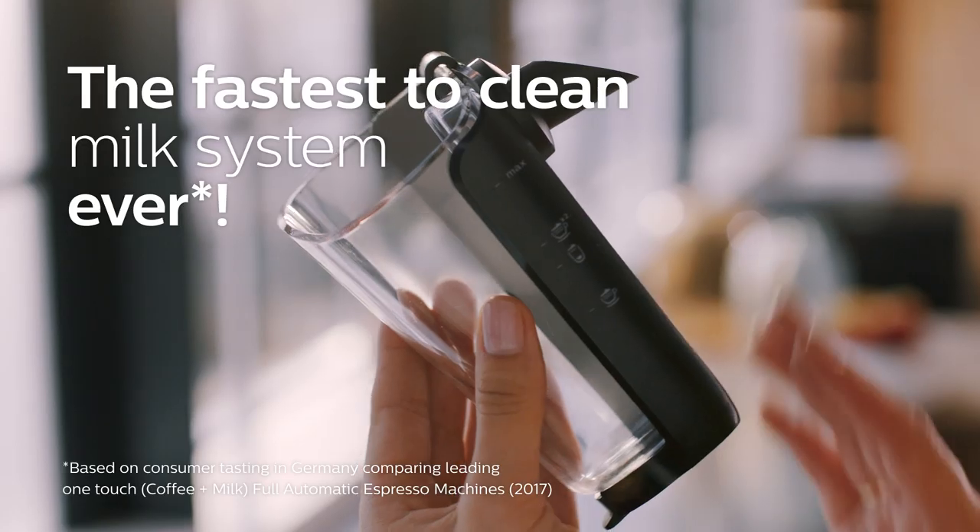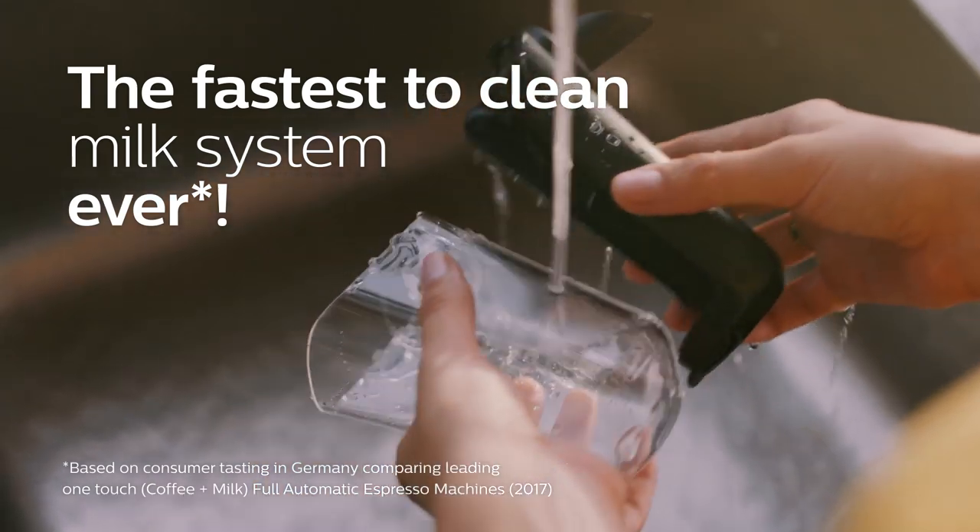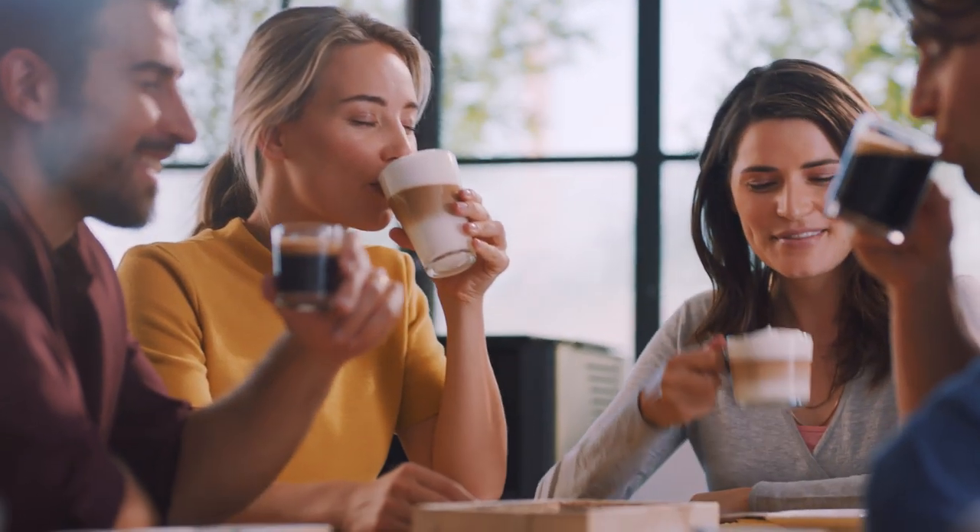One, touch access to a delicious coffee from fresh beans. Two parts only milk system, the fastest to clean ever. And three, enjoy your irresistible coffee.